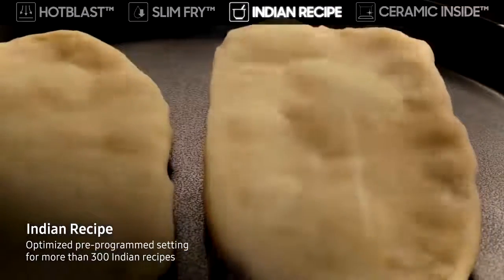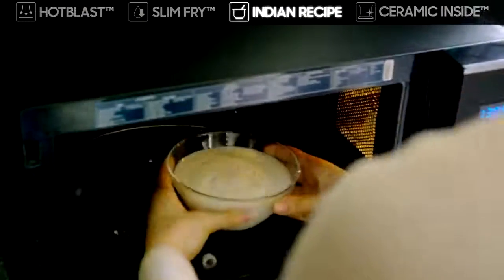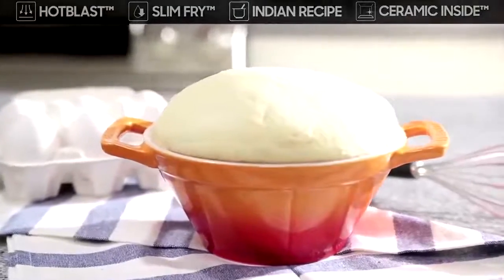Its Indian recipe setting is optimized and pre-programmed for more than 300 Indian recipes. You can even enjoy homemade curd or dough with the fermentation function.